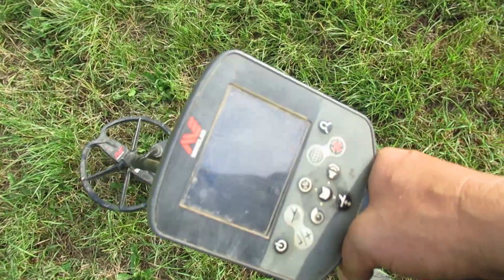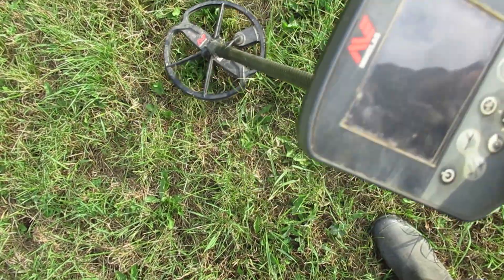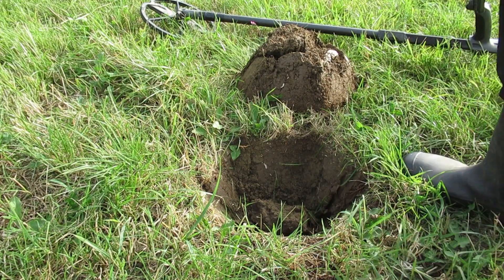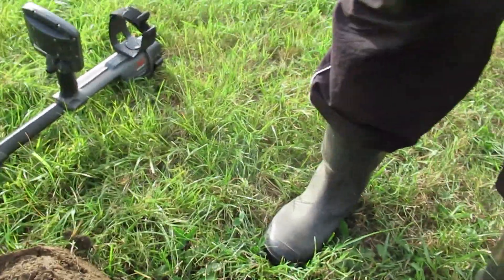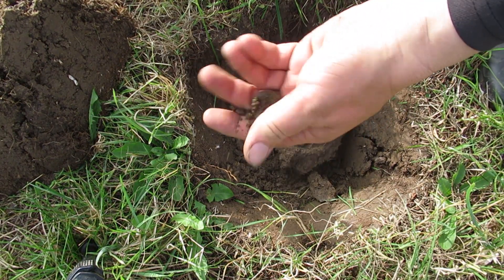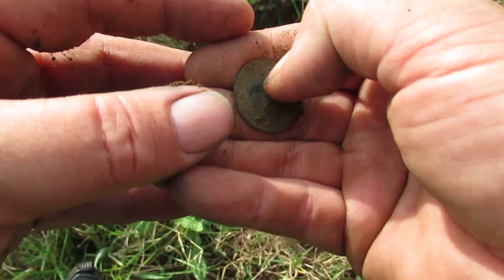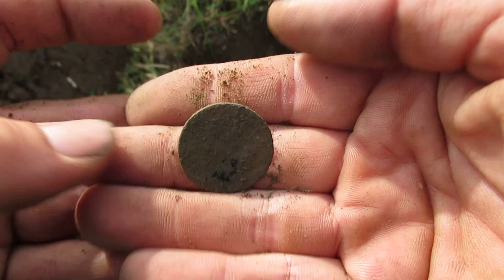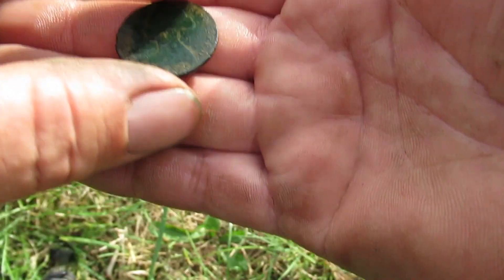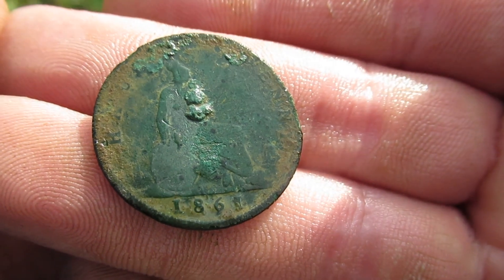Oh look at this lovely signal I got here. I can see it — it's popped out. Not getting many buttons today. Hopefully this will be another coin. Yep, another coin. Oh this mud likes to stick on them. A bit of encrustation on the front. I'm going to see if I can get this one cleaned up. There she blows — good day to you ma'am. Yeah, a bit smoother this one. Bit of encrustation on there. 1861. Right, on to the next.